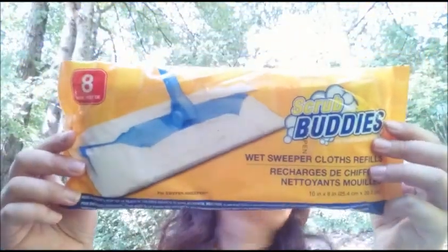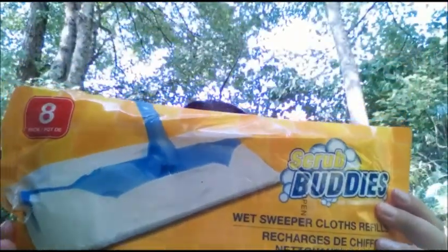For the first things, I'm going to start off with my cleaning supplies. I have this Scrubbing Buddies. I use these on my Swiffer. It says Wet Sweeper Refill Cloths, but let's be honest, that's just a generic word for Swiffer.